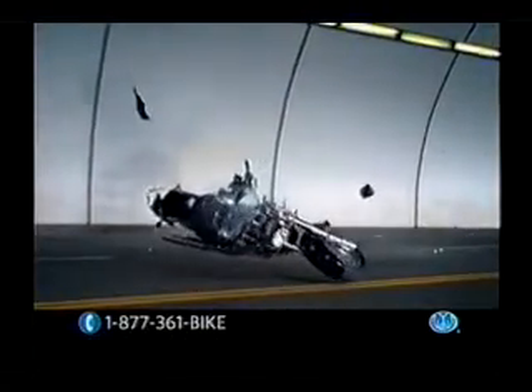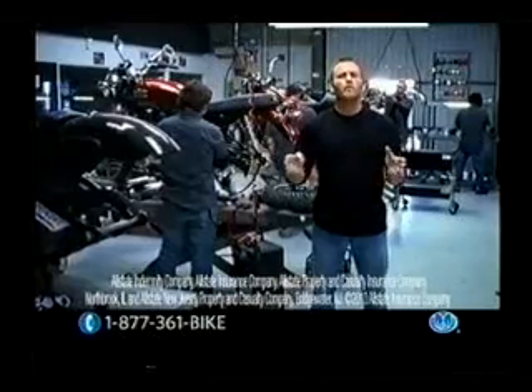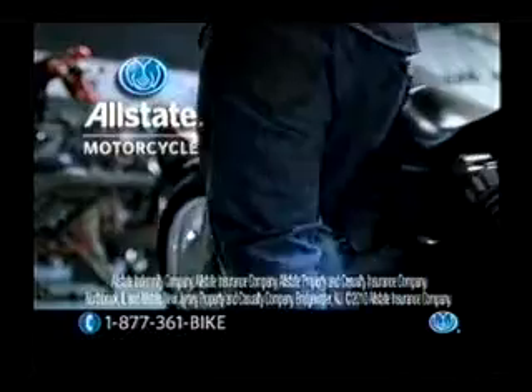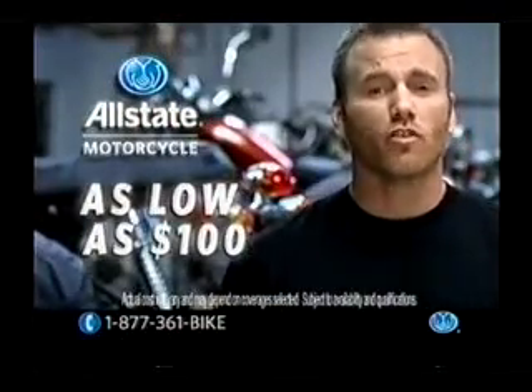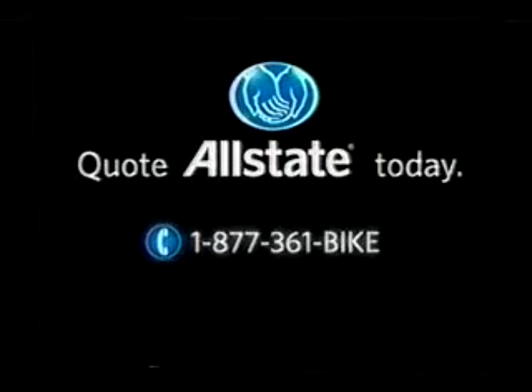If your bike crashes, so do you. That's why you need to call now for Allstate Motorcycle Insurance. For the price of insuring your bike, it can also protect you for as low as $100 a year. Call now: 1-877-361-VIPER.